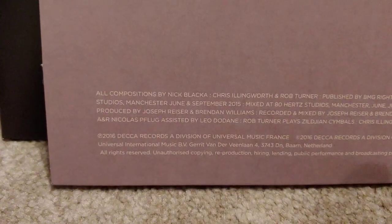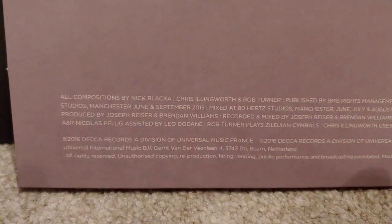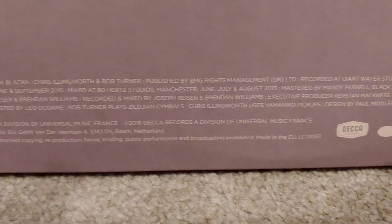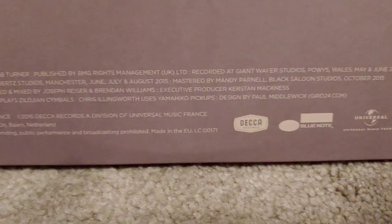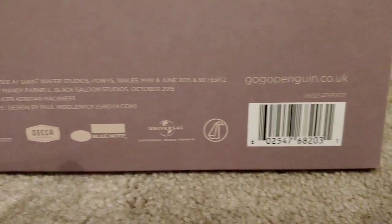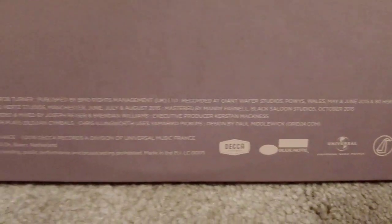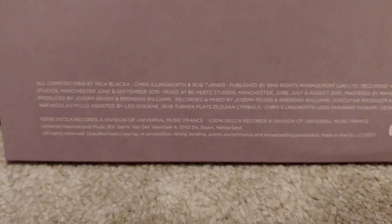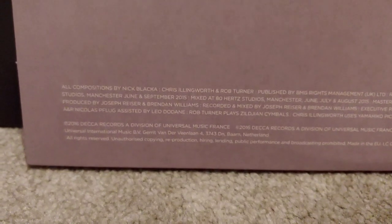I was meant to be bringing you a different video today — a cable building project — but my son's not around and I can't really film it on my own, I need him. So I thought I'd just show you these three LPs. I've had quite a few LPs come in over the Christmas period and these are three I thought you might like.